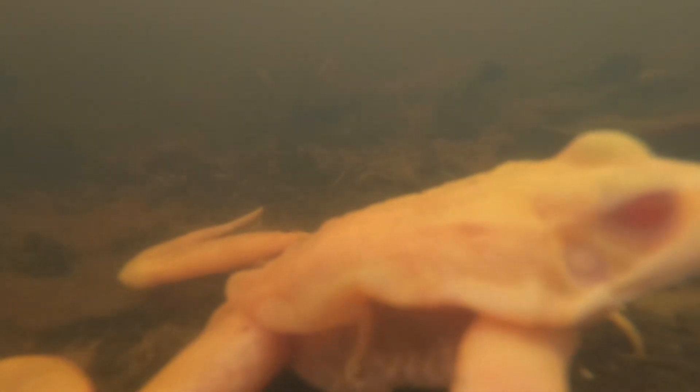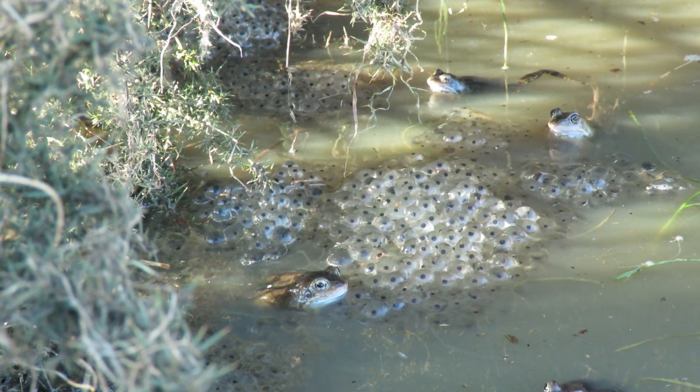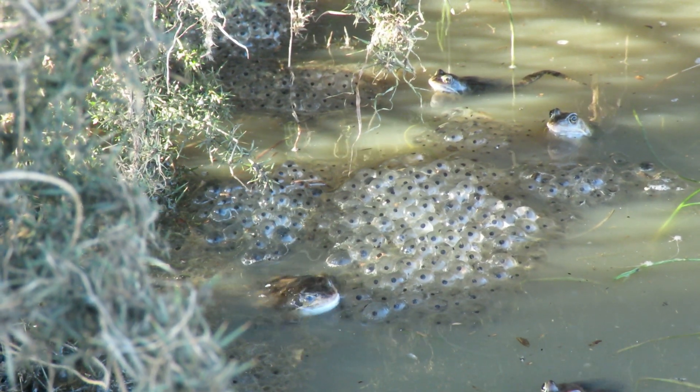They can vary in color from light green to dark brown or bright red, and sometimes albinos are even spotted in the wild. The legs and body have darker blotches and stripes, and there are two lighter colored, slightly raised ridges running down each side of their backs.